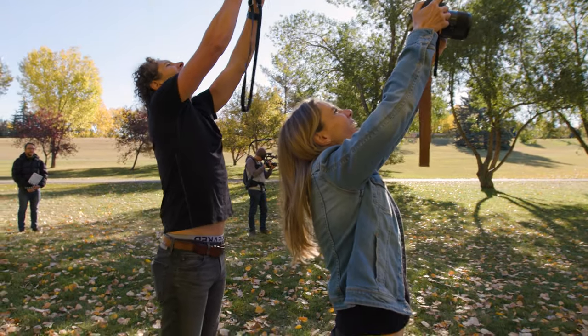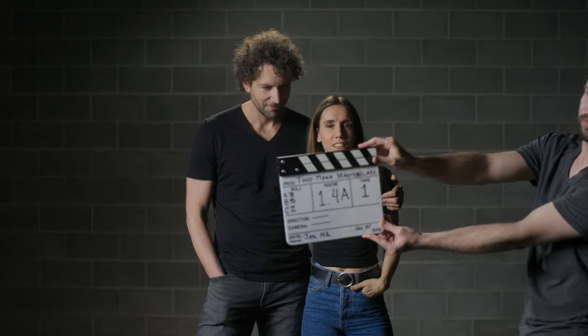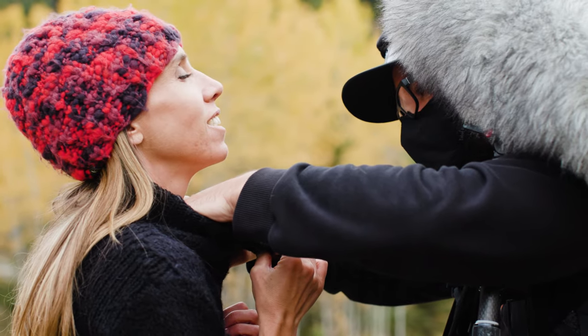Okay, three, two, one, go! Okay, we got it.